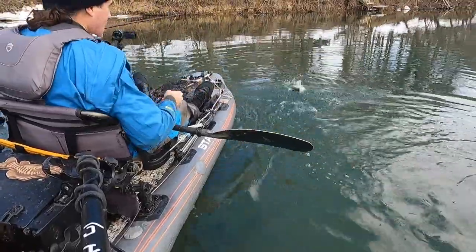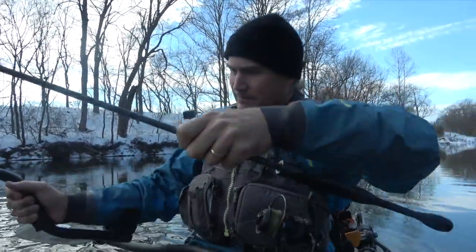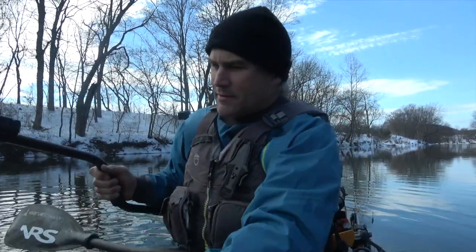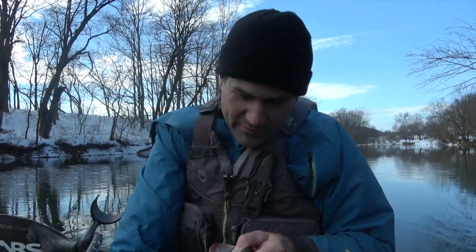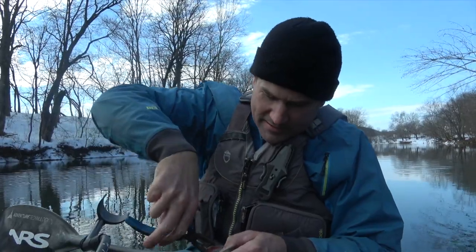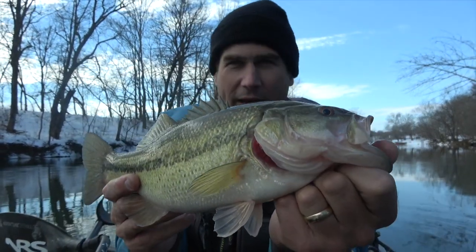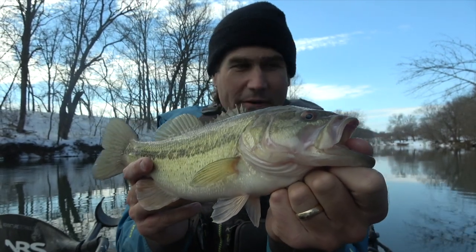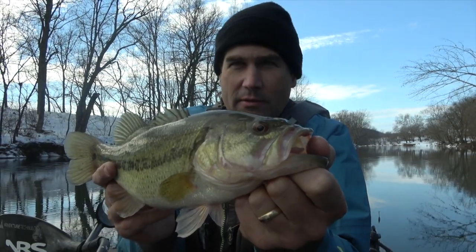That was about three minutes — well, two and a half. That's your prerogative, bass. Constantly dragging and moving it is just not what they are into this time of year unless the river's rising. It's not — it's low and clear and stable.